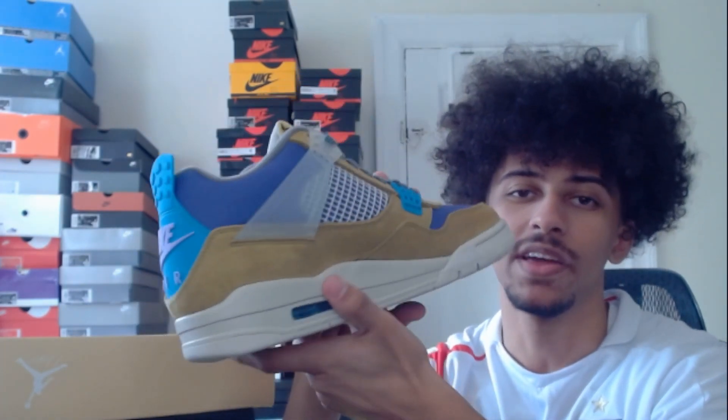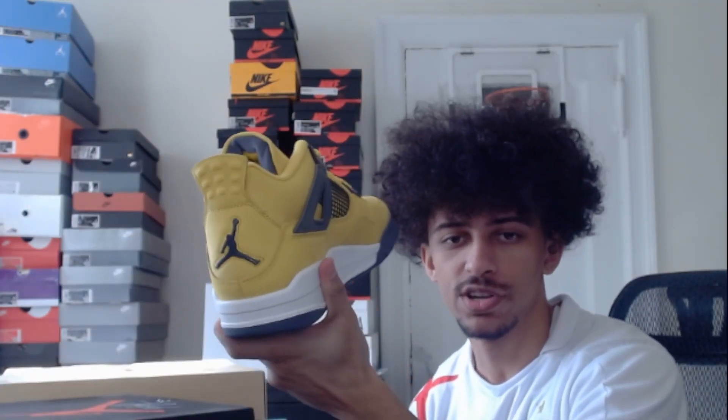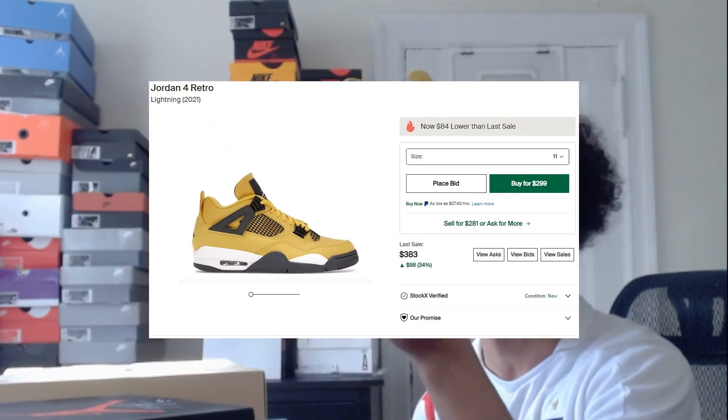We have the black and white Jordan 4s. We have two pairs of the Jordan 4 Unions — extremely ugly in my opinion but I have two pairs and they go for a lot of money so I can't complain. Next we have the Thunder Jordan 4s, again we have two pairs of these, very clean colorway.